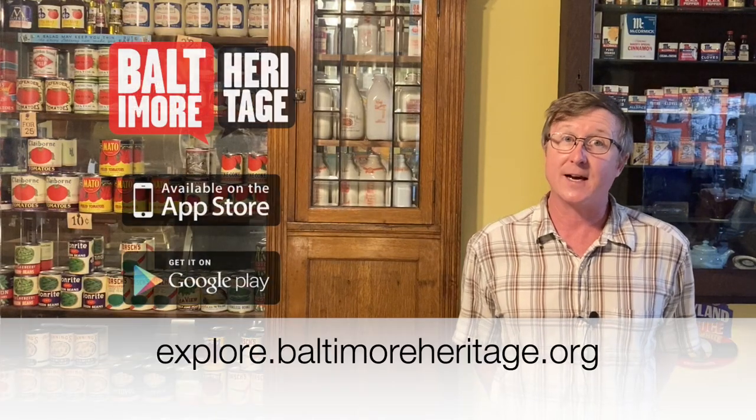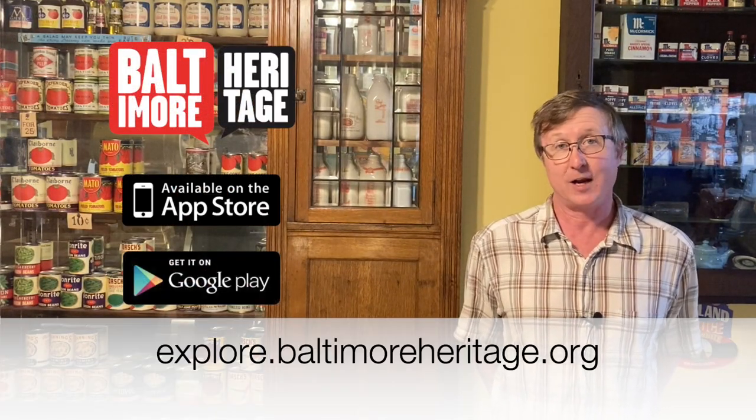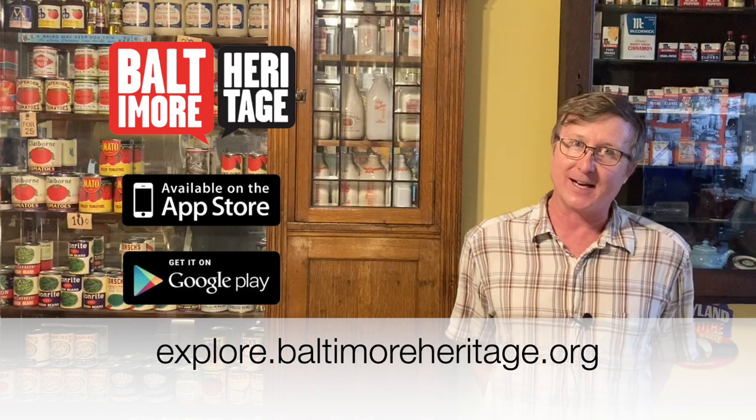Hi, I'm Johns Hopkins with Baltimore Heritage, and welcome to the first of our five-part series that we're calling In the Shadows of Industry. I'm here with our partners at the Baltimore Museum of Industry to explore five different historic industrial places on the waterfront that are also within easy walking distance of the museum. I'm going to be joined by my colleague, Curtis Durham. This is going to be somewhat of a duet, so stay with us for that. We hope you enjoy learning about these places, and you can also explore more with our website and free app, explore.baltimoreheritage.org.